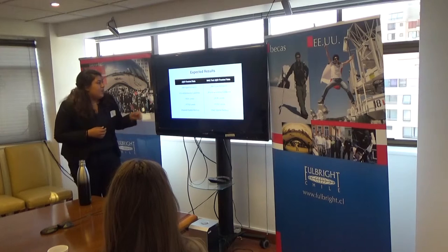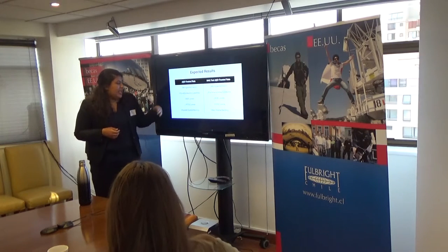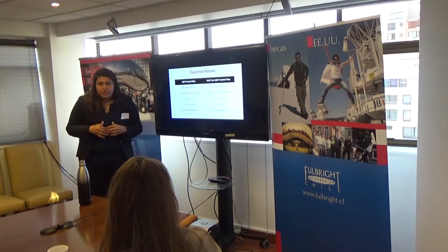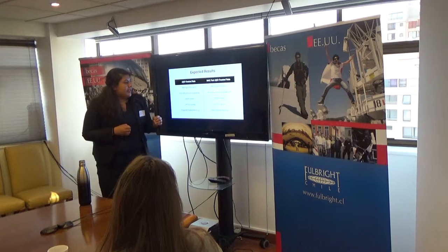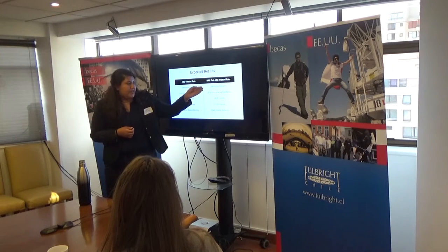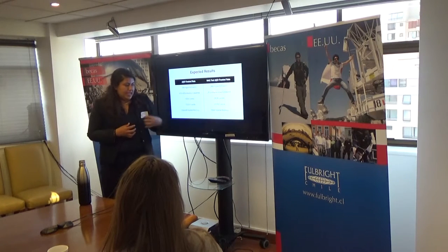We expect that rats treated with amyloid beta protein but not fed the antioxidant will exhibit increased microglial activation, release increased pro-inflammatory proteins, and produce high levels of reactive oxygen species. We also expect these rats to have decreased RYR2 protein levels and, because of these physiological changes, exhibit memory impairment. On the other hand, rats treated with amyloid beta protein that are also fed the antioxidant should show decreased microglial activation, a decrease in the pro-inflammatory cytokine profile, less reactive oxygen species generation, increased RYR2 protein levels, and hopefully intact spatial memory.